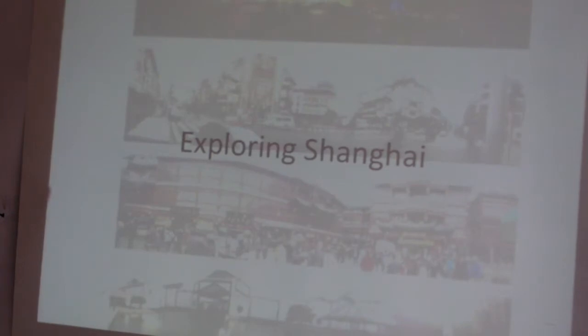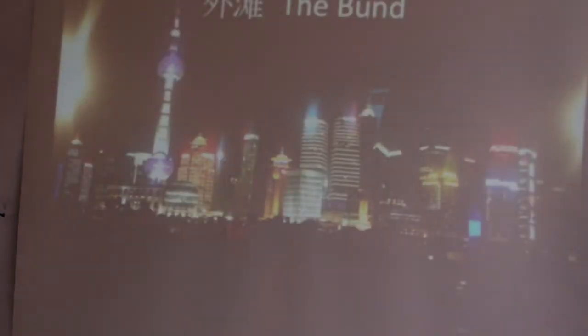Before we went on to Shashi for the design studio, we did a bit of exploring around Shanghai. First was the Bund, which is located on the Huangpu River. It's basically the financial district of Shanghai and the main tourist attraction. I describe it as a massive Times Square — absolutely full of people, lights everywhere, really overwhelming. This is the one place in Shanghai where you could really see how densely populated the city was.